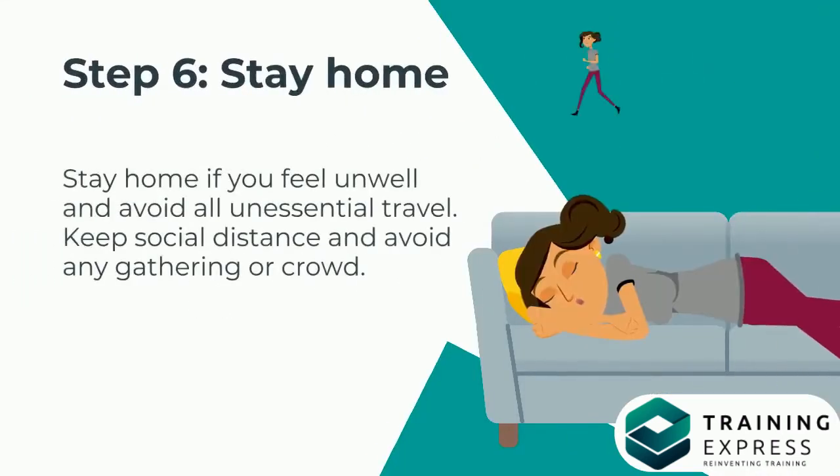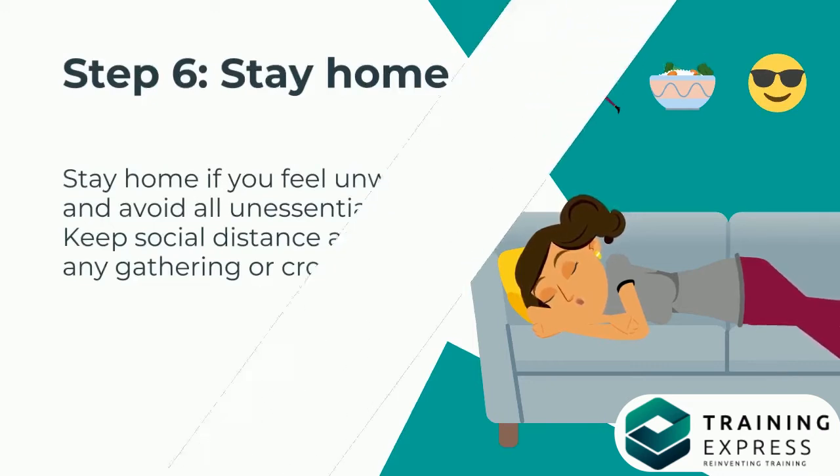Step 6: Stay Home. Stay home if you feel unwell and avoid all unessential travel. Keep social distance and avoid any gathering or crowd.